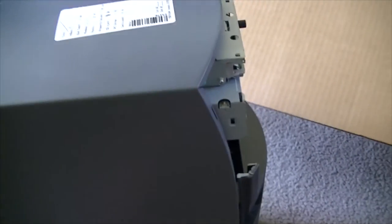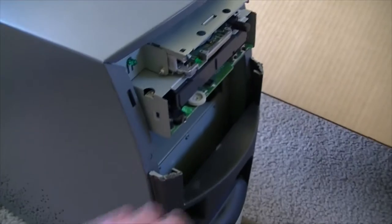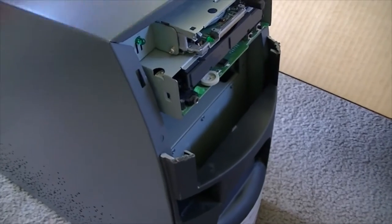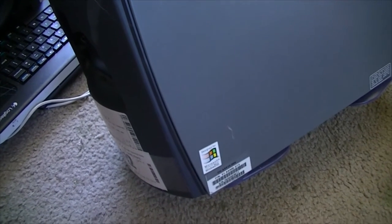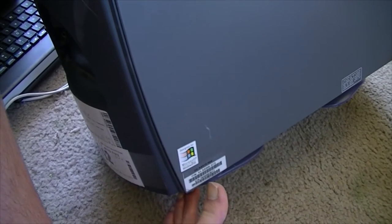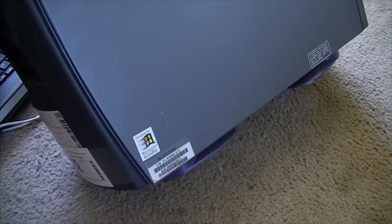Even though the front of this case is clearly missing — at least half of it up here — the cover for the CD-ROM is also missing, and I think there's a door that went over this here too. The case, actually, is in relatively good shape. There's very few scuffs and scratches. You can still see it retains its original Windows 95 logo. It still has its little purple feet on it, which is pretty cool.